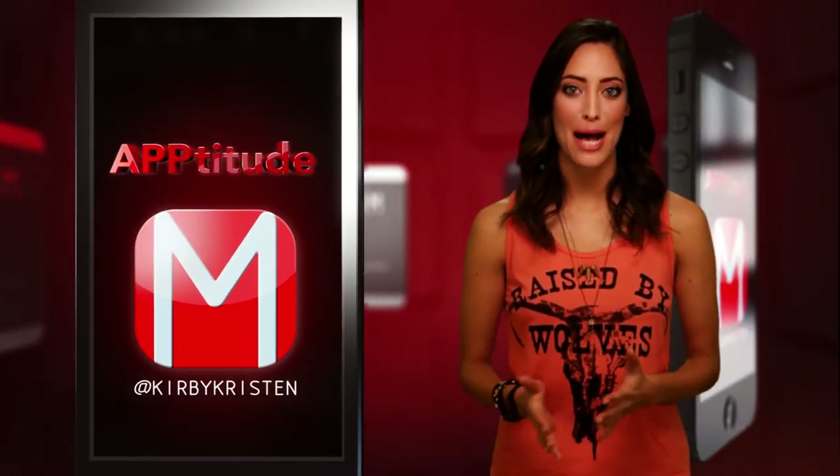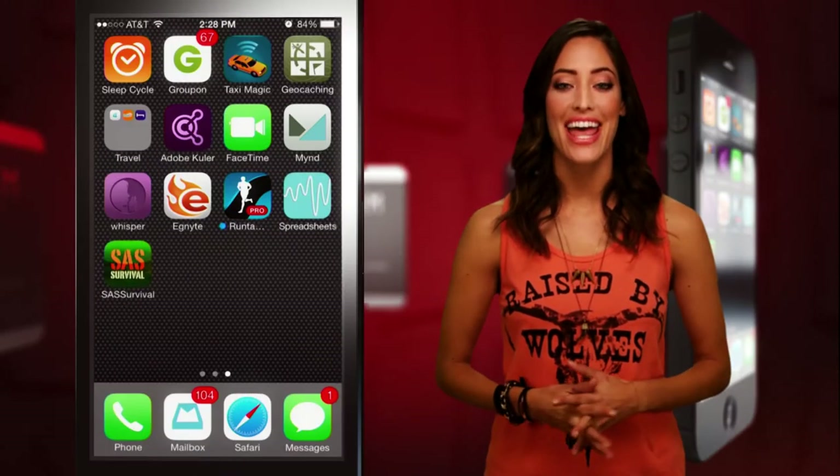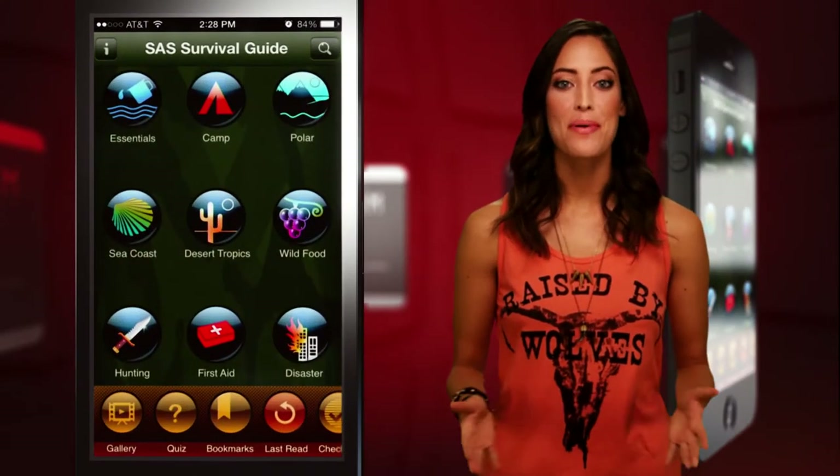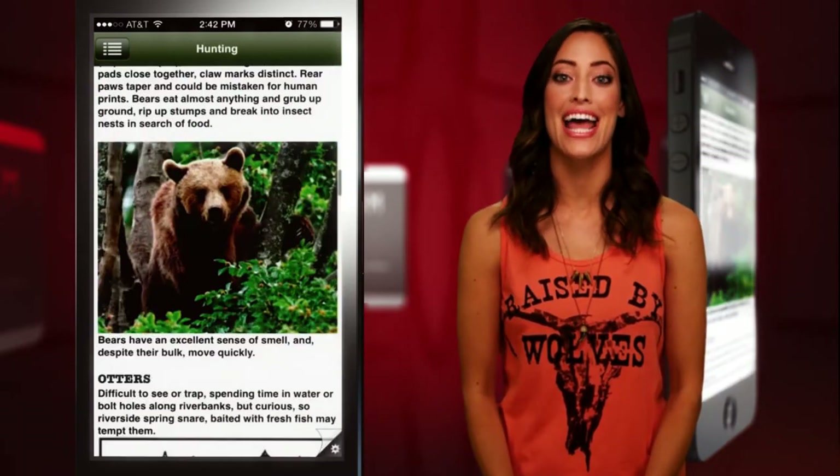This is Mandatory.com's Aptitude, where we talk about the apps you need in your life. This week we're talking about SAS Survival Guide. The best-selling book on extreme scenarios and vital survival techniques is now in app form. For all you soft city boys, this nifty app has you covered.